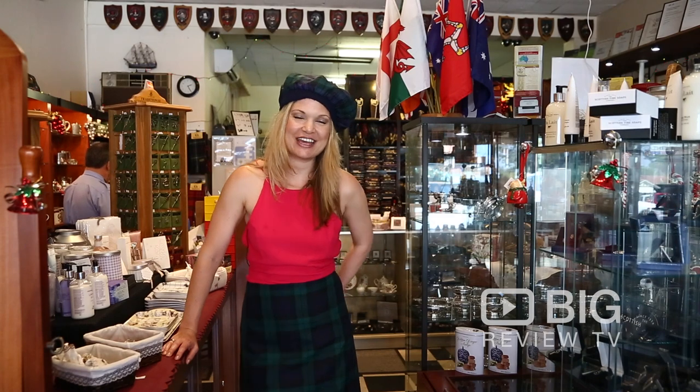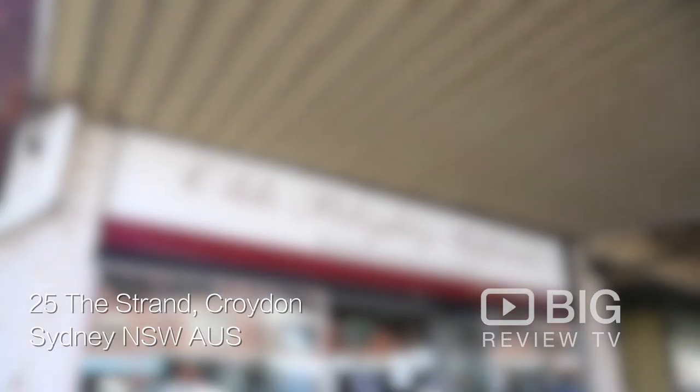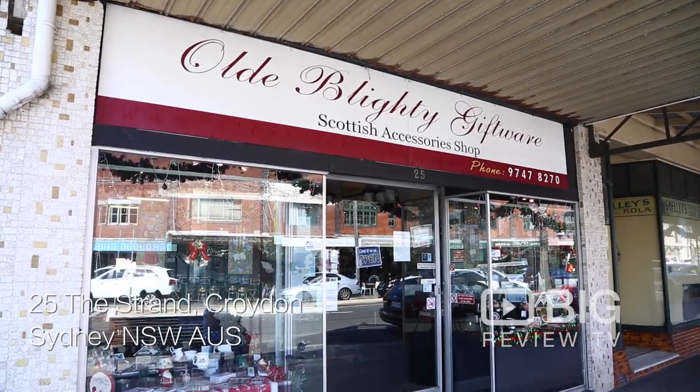Hi guys, Kate for Big Review TV. So where do you come to get great Scottish goods? You come to the Scottish Shop in Croydon.